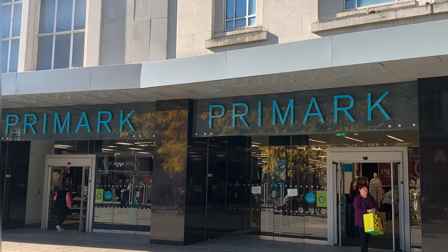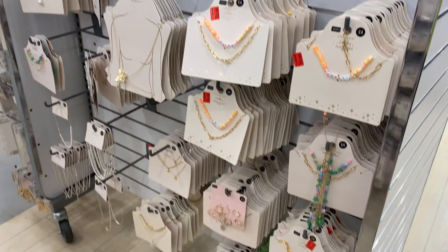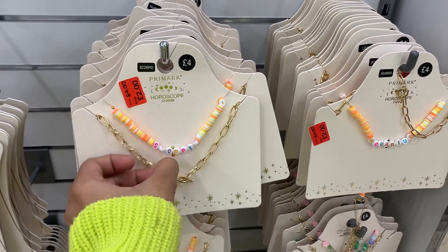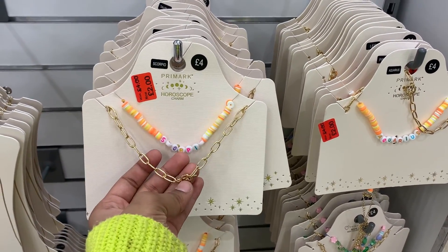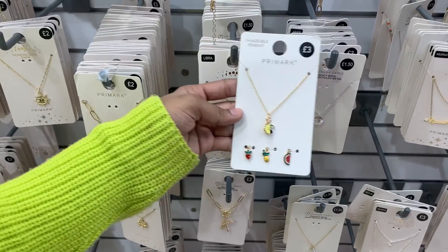We have now reached Primark. Basically, Primark is called the Sarojini Nagar of New Delhi. Here you can see we have a lot of options in necklaces. These necklaces were about four pounds, but you can get them as cheap as two pounds. The collection here is very nice.